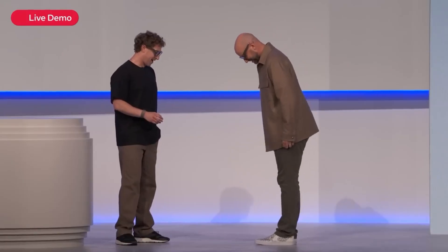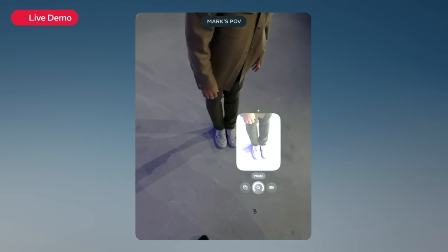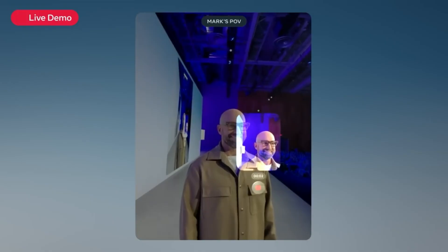The Ray-Ban Metas still come with high-resolution cameras for photos and videos. You can record hands-free, share moments instantly, and even show friends exactly what you're seeing. And yes, it's discreet, stylish, and functional all-in-one.